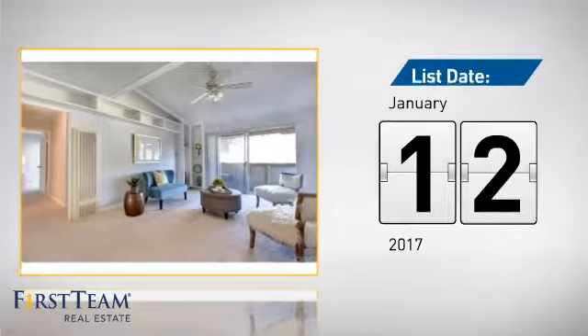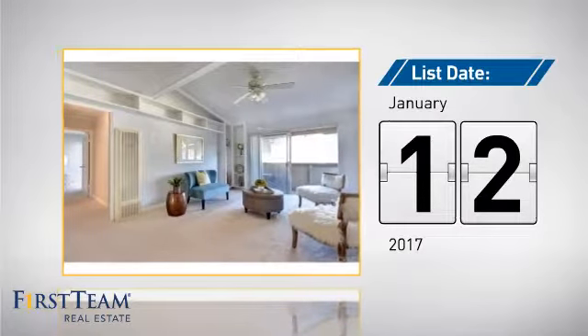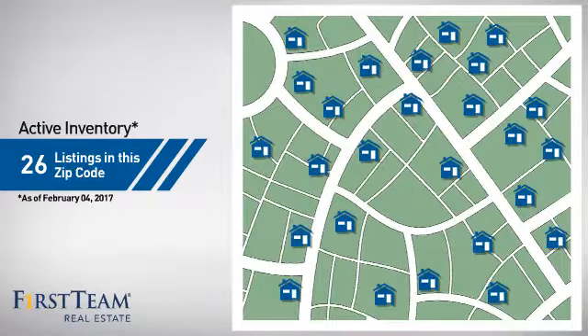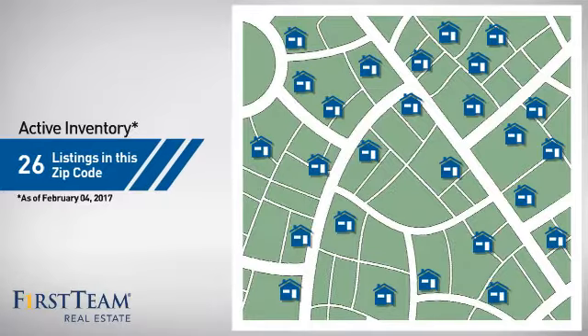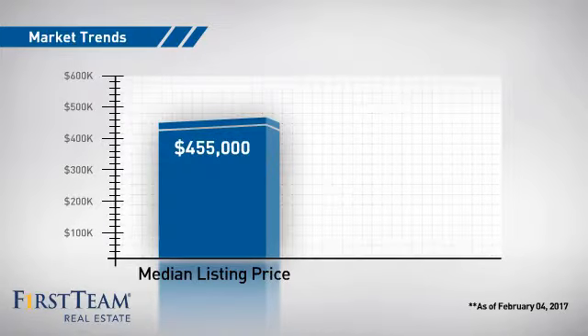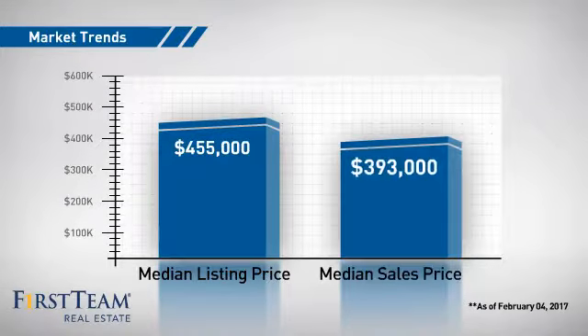It's been on the market since January. Wondering how it stacks up against the competition? There are now just over 25 homes on the market within this zip code, with a median list price of just over $450,000 and a median sale price of just under $400,000.